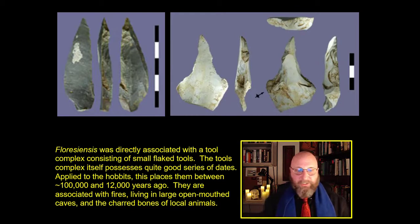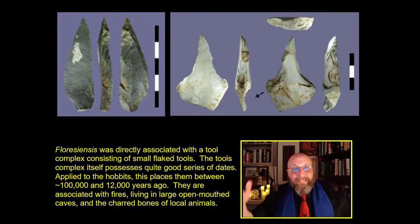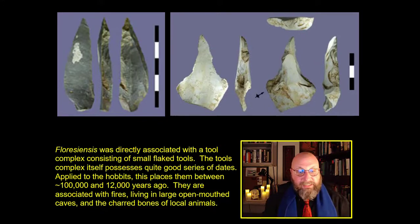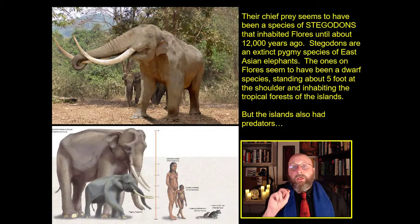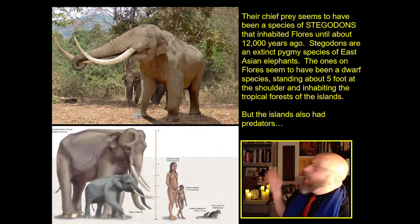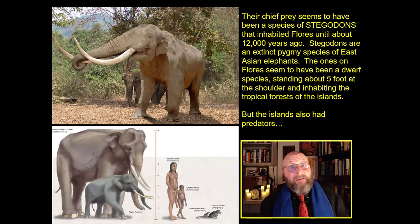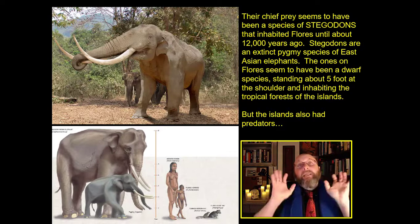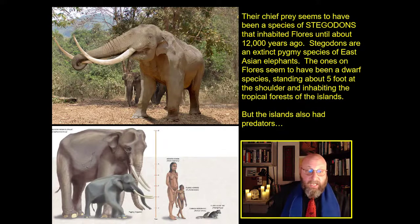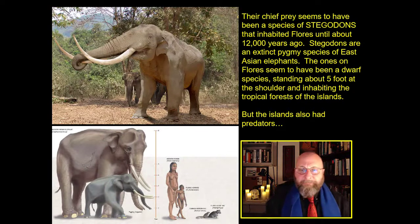They go extinct right around 12,000 years ago. They're associated with fires, living in these big open-mouth caves, burying their ancestors along the sides, and hunting animals across the island. Their main prey appears to have been the stegadon — a dwarfish cousin of the modern elephant. Stegadons inhabited Flores until about 12,000 years ago, going extinct roughly the same time as the hobbits. These were a dwarf species of East Asian elephant, about five feet high at the shoulder, inhabiting the tropical forests of Indonesia.